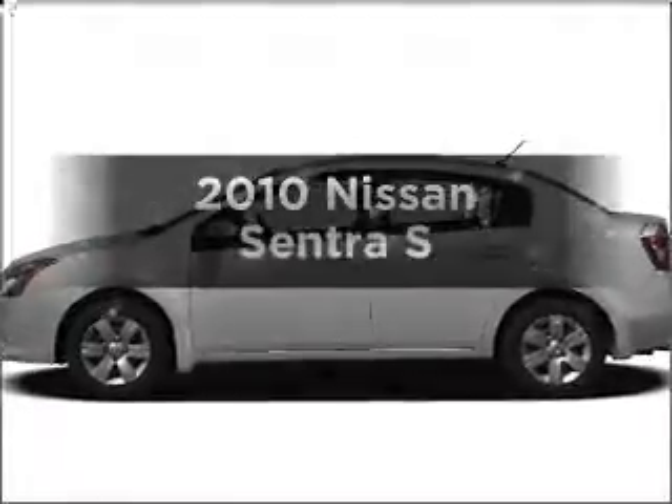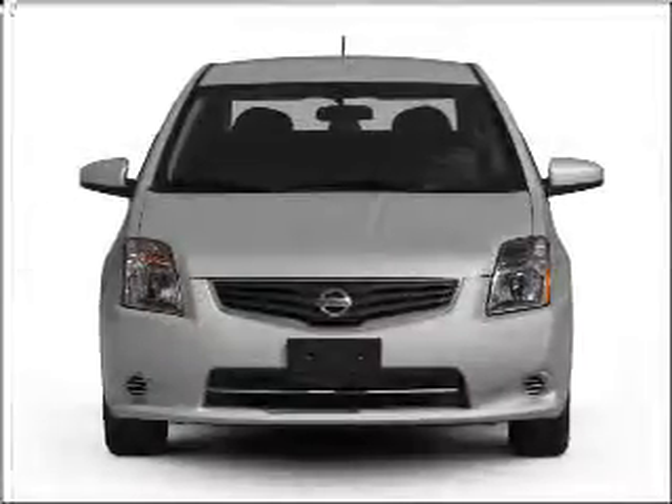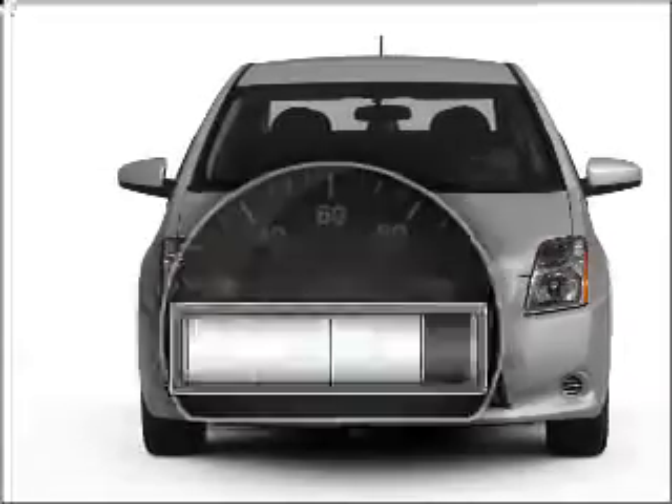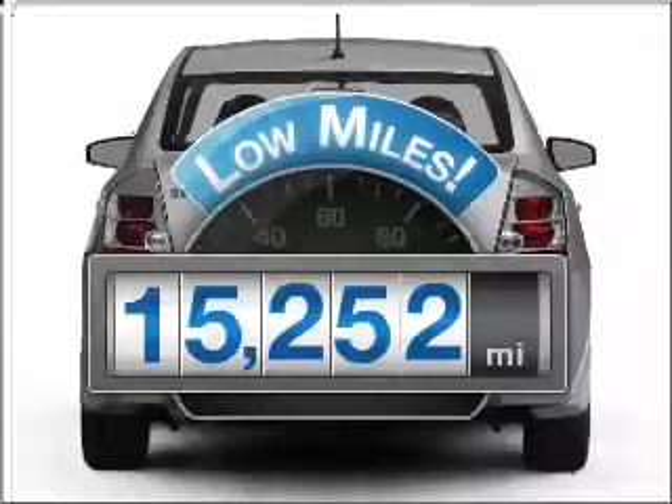Imagine yourself in this 2010 Nissan Sentra. If you're looking for an automobile with great attributes, look no further. Get more for your money with this vehicle that features low mileage and dependability.